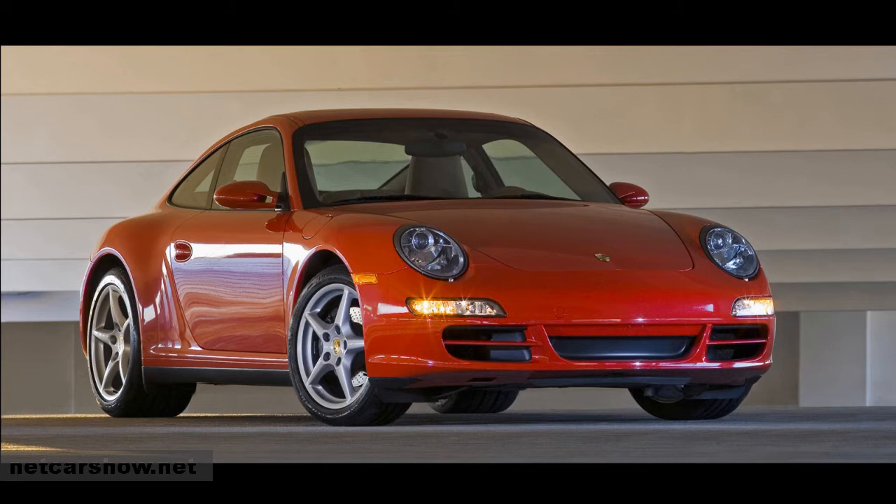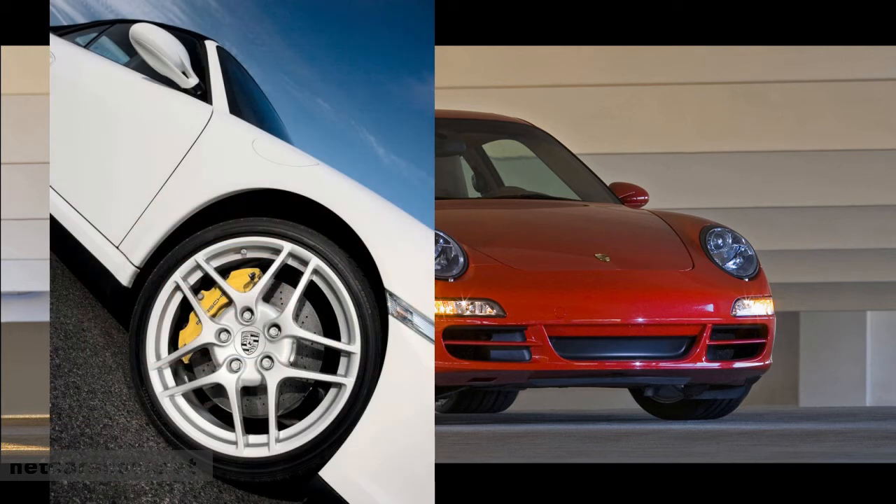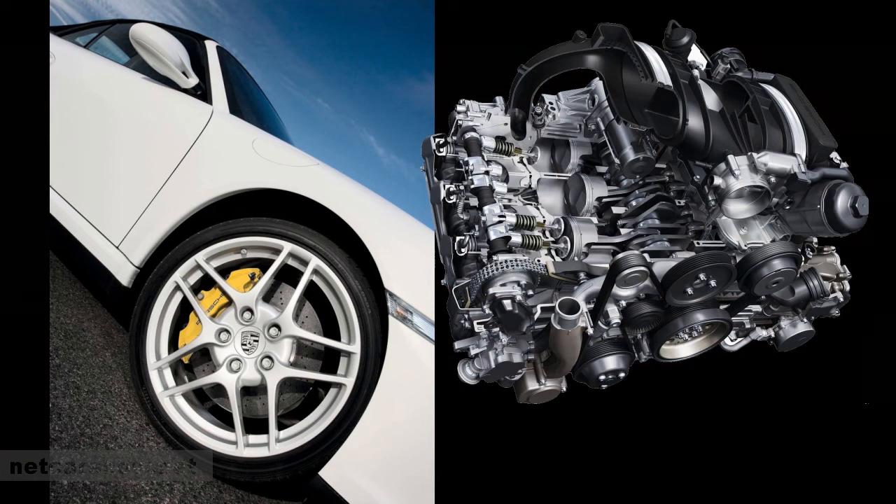Being introduced in 2004, the 997 was the first 911 fully produced in the new millennia. Design made a step backwards with the use of round headlights again. The technology under the hood made a step forward with the introduction of Porsche's Active Suspension Management, or PSAM, the use of dual clutch transmission or PDK as Porsche calls it, and the pricey option to have ceramic brake discs installed, identifiable by the yellow brake calipers. Engine-wise, this generation still uses a 3.6 liter engine for the base Carrera models with between 239 and 254 kilowatts.